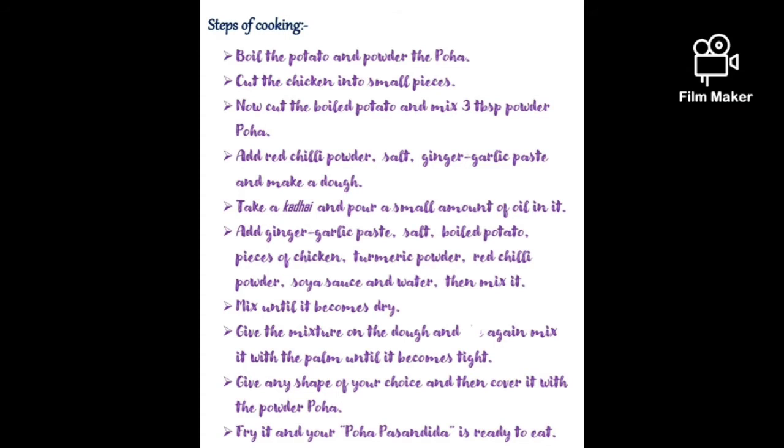Steps of cooking. Boil the potato and powder the Poha. Cut the chicken into small pieces.